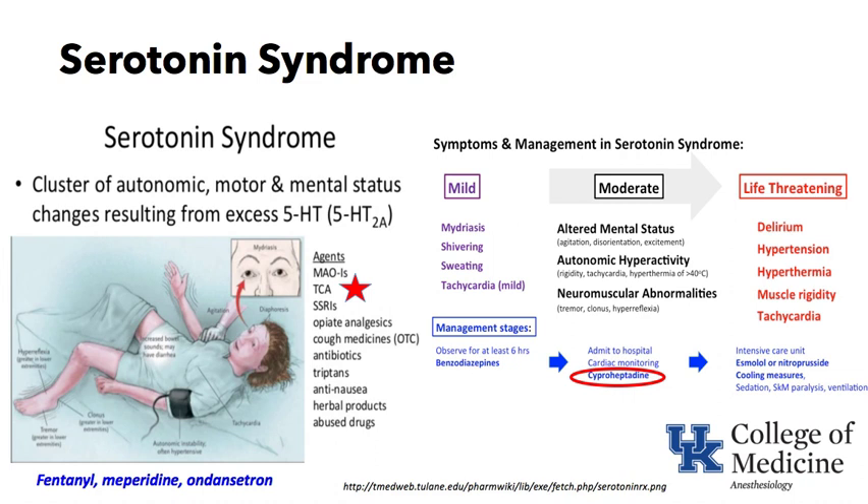Management depends on severity. In mild cases — some pupil dilation, shivering, sweating, mild tachycardia — observe the patient and possibly give benzodiazepines; it usually resolves. In moderate cases, the patient has altered mental status, agitation, disorientation, autonomic hyperreactivity, muscle rigidity, tachycardia, and hyperthermia. It can start to look like malignant hyperthermia, though the causative drugs — those raising serotonin levels — help distinguish it.